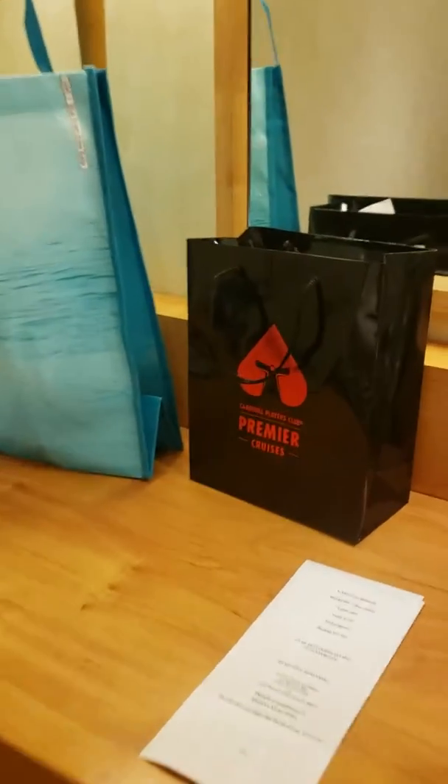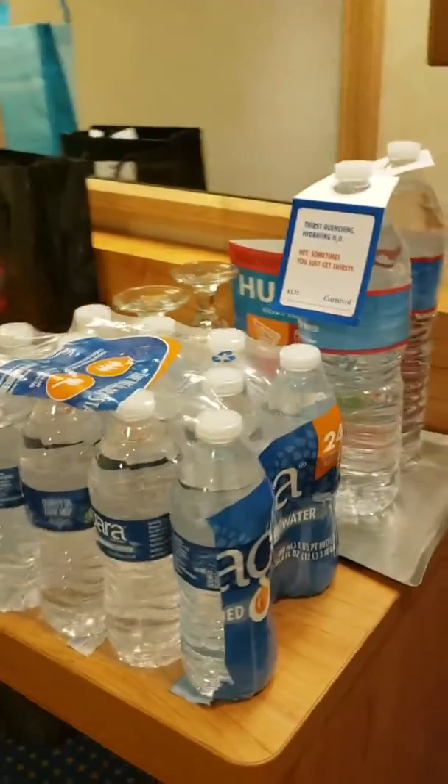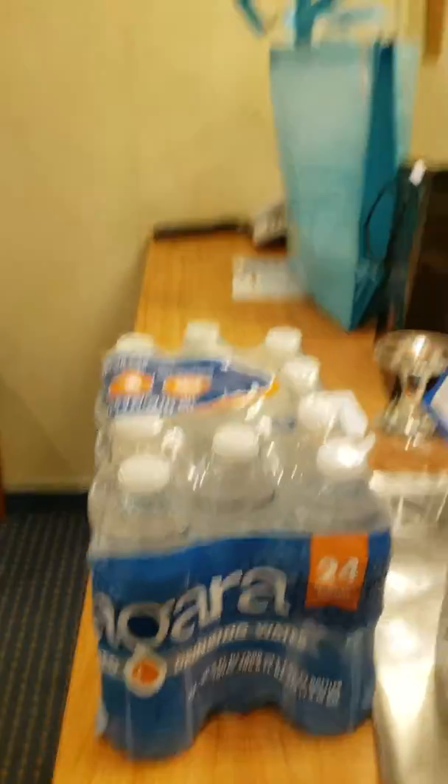We are on a casino cruise, so we got our free gift. And we ordered extra water for $4 and something, and we got all of that right there.